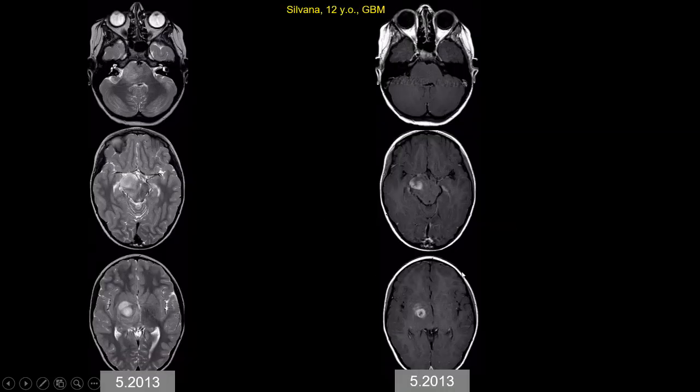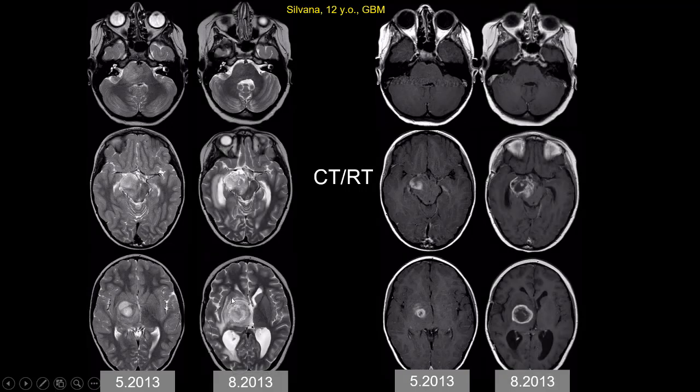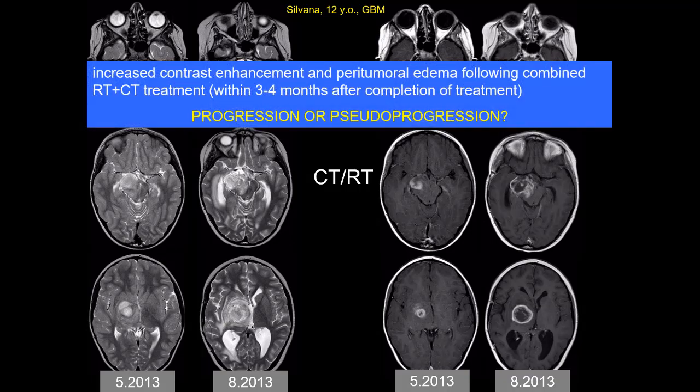In the sub-acute phase, in patients with primary brain tumors — both children and adults treated with concomitant chemotherapy and radiotherapy — there can be a different and more important side effect. This is a patient with glioblastoma treated with chemo and radiotherapy. Three months after the end of treatment, you can see prominent vasogenic edema, increased contrast enhancement, and increased size of the lesion. The question is: is this true disease progression or pseudoprogression?